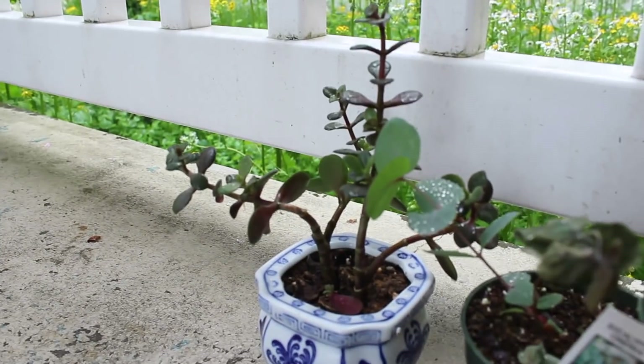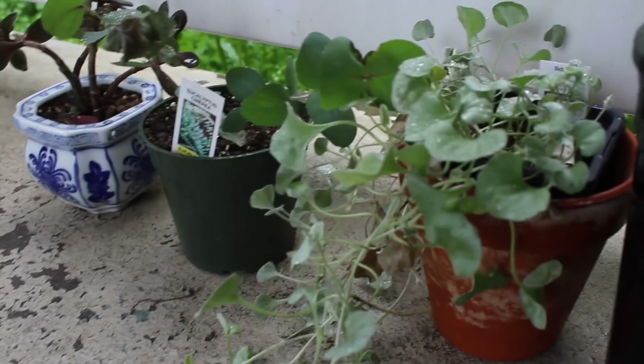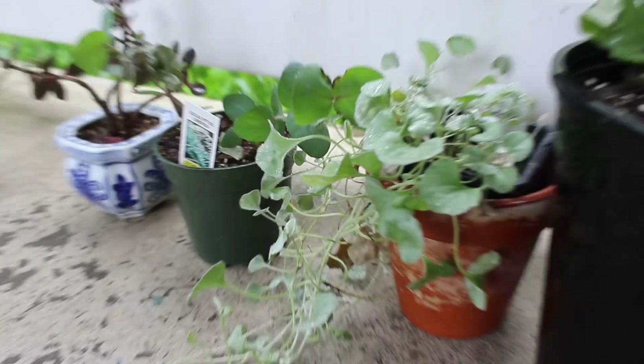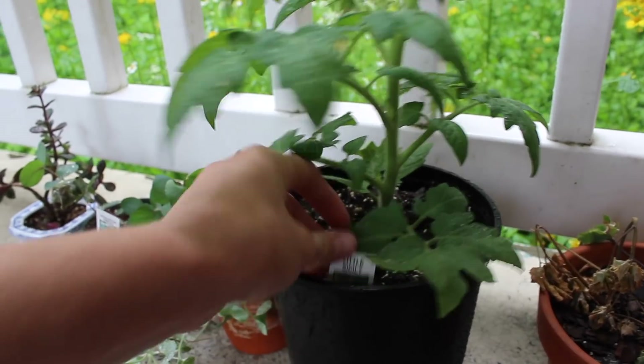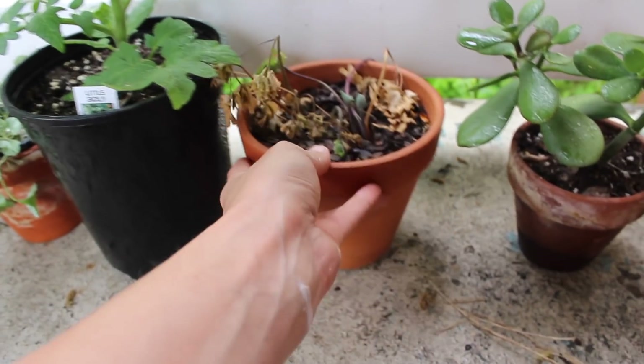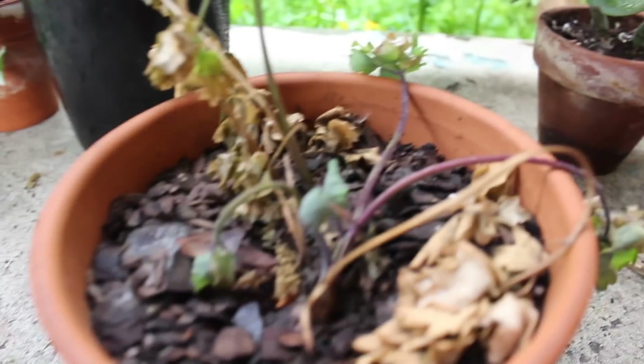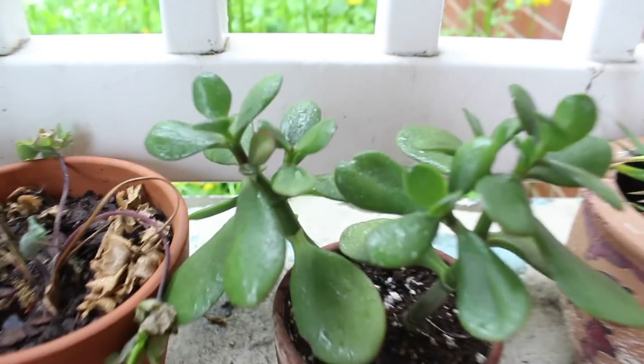My houseplant tour starts outside on my balcony — porch, portico if you will — with the plants I've decided to keep outside. First we have my baby jade, my eucalyptus plant, my dichondra silver falls which I haven't potted because I'm way too nervous, my tomato — a porch tomato, a dwarf variety called Little Sicily — and some columbine which is kind of dead.